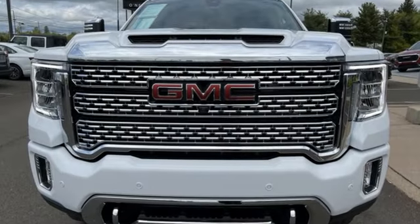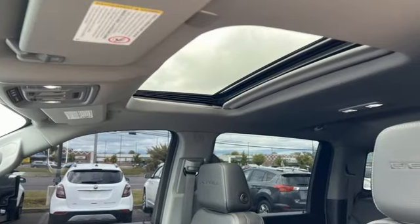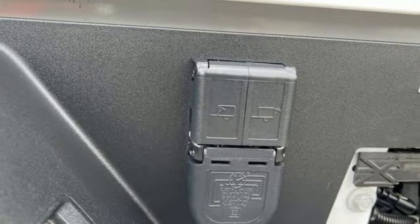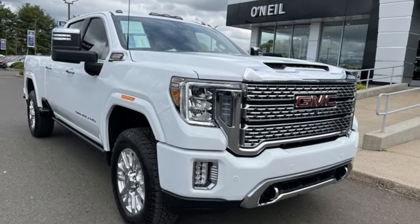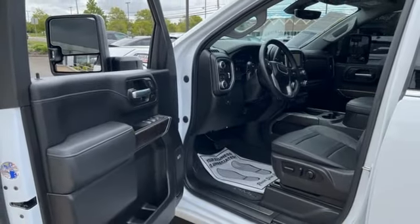Automatic transmission, four-wheel drive, trailer brake controller, integrated navigation system with voice activation, doors and push button start proximity key, heated and ventilated leather bucket seats, trailer hitch receiver, premium shocks, auto dimming rear view mirror, and V8 engine.